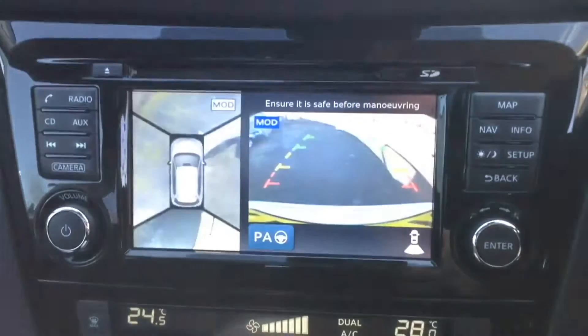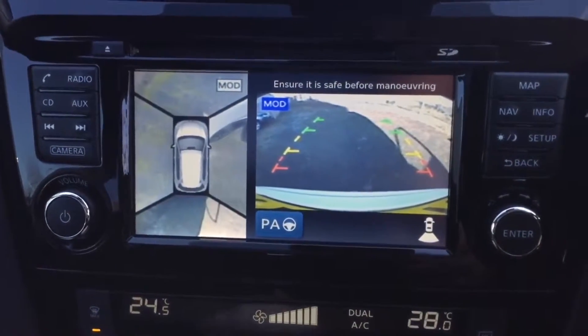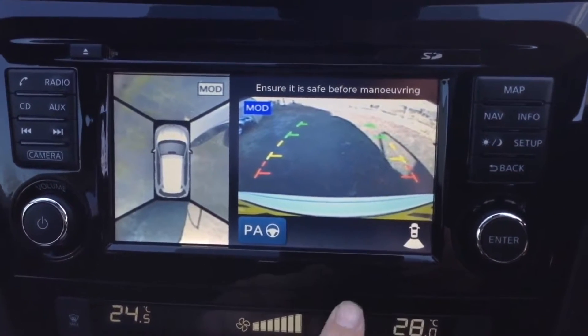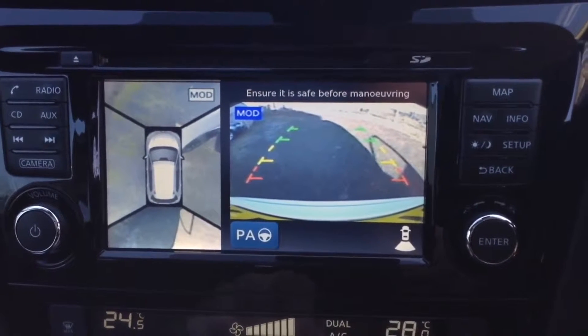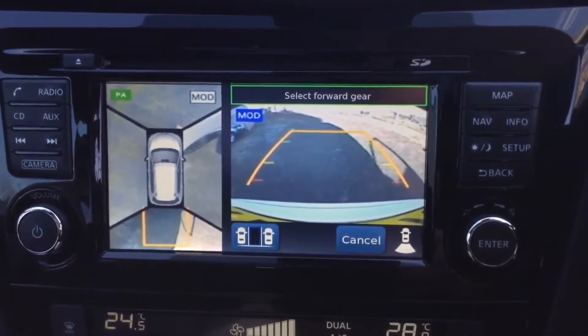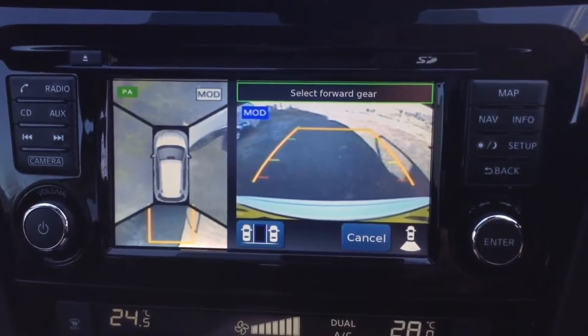Putting it into reverse, you can see all the cameras fitted around the car. There's the round-view monitor on the left and the rear-view camera on the right. Together with all the sensors, these combine to provide intelligent park assist, which parks the car automatically and hands-free.